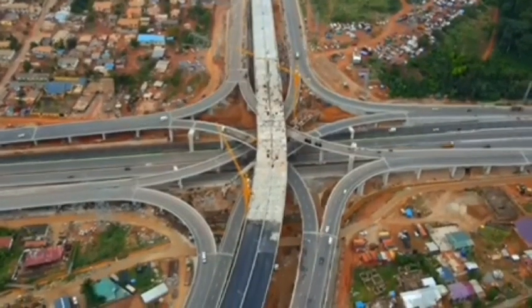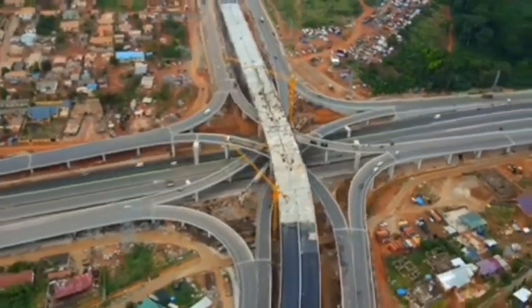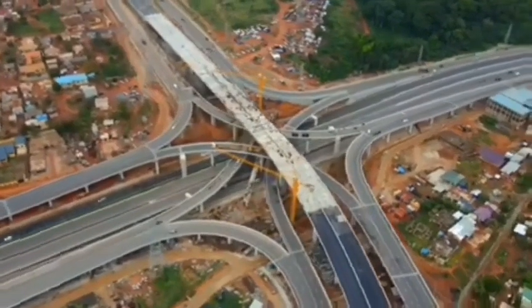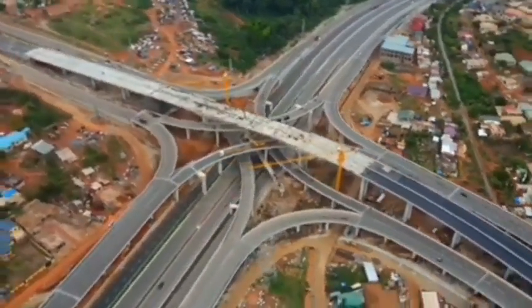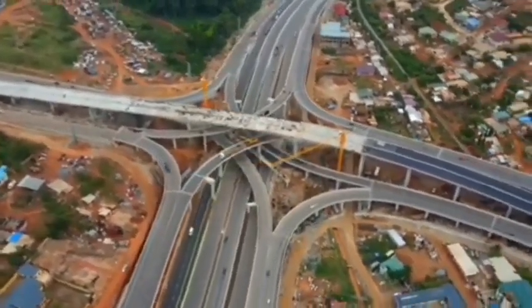This is one of Ghana's beautiful and magnificent interchanges. In this video we take a look at Ghana's 94 million dollar project, the Pokuasi Interchange.